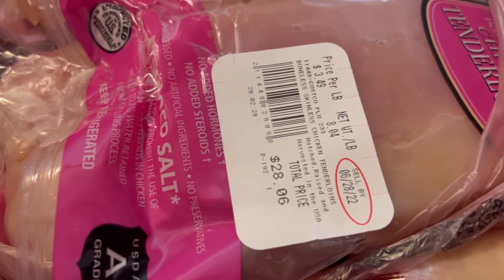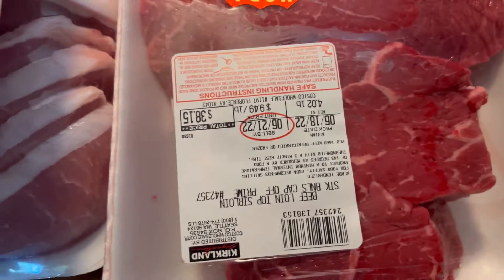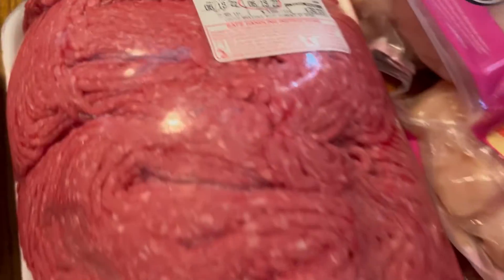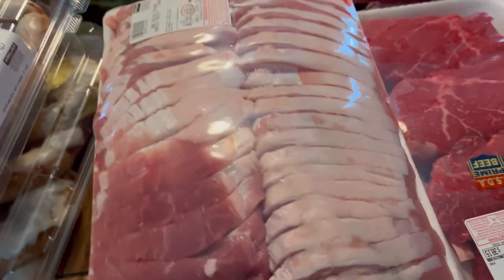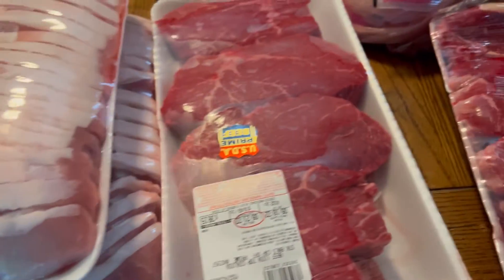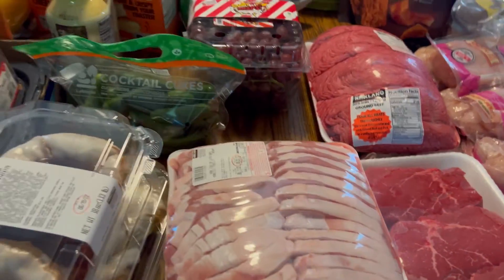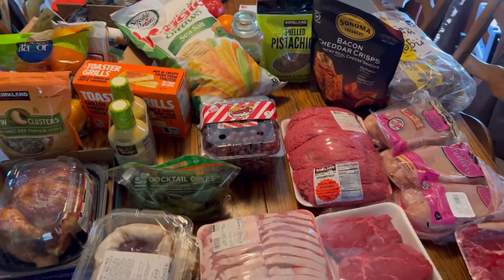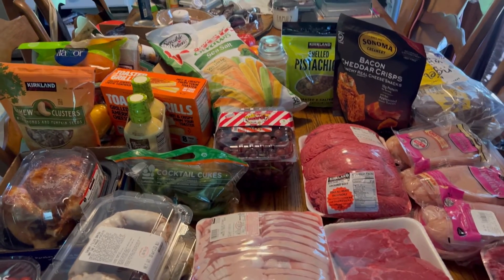You can kind of see the prices on these but our Costco total was $278. We got a lot of meals here with the chops, the steaks, and the chicken, so this was a very good deal. We'll show you the Walmart haul next.